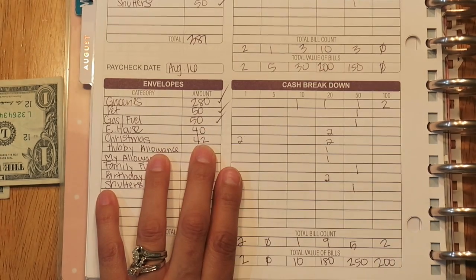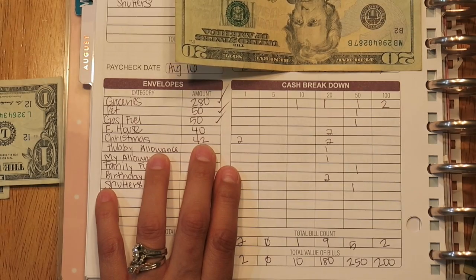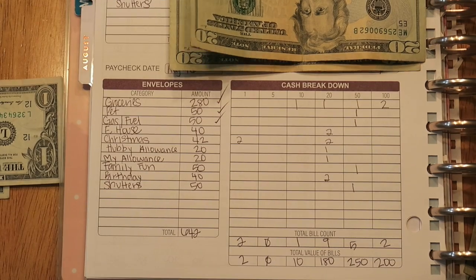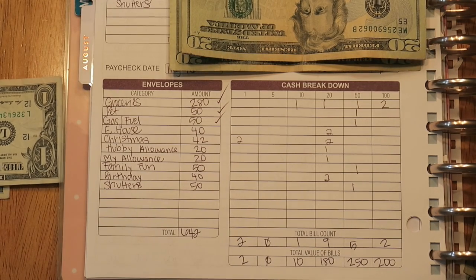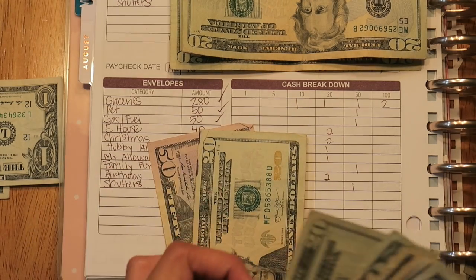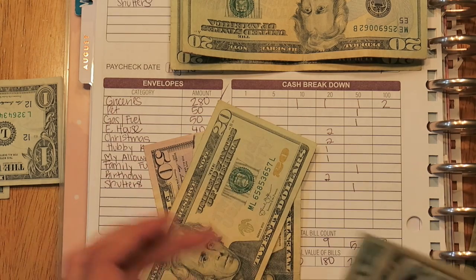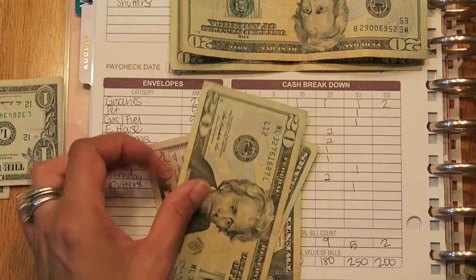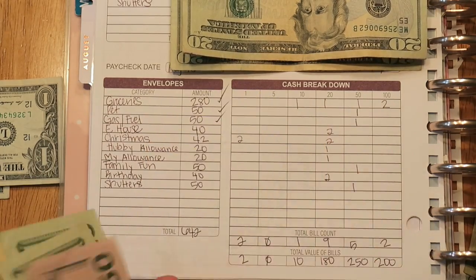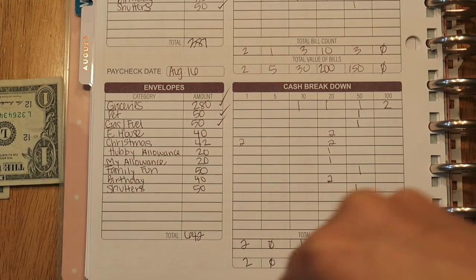For the house envelope, it's $40. I added $20 and $40 — so $60 total — and I have money left over from last time. We didn't get fertilizer or anything, so we have $136 in there. We need to buy fertilizer and the blower, so we should have enough for that.